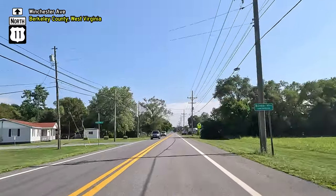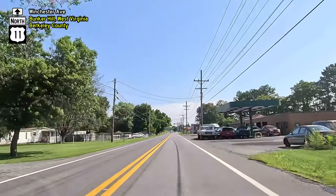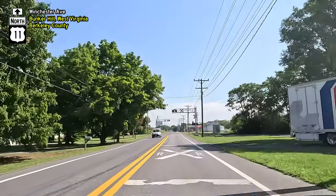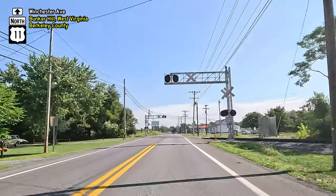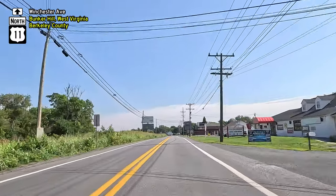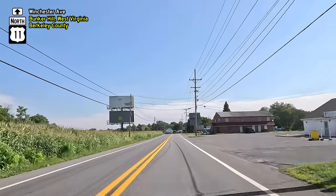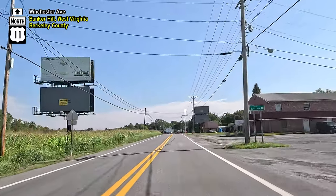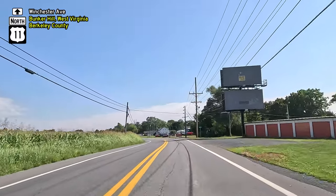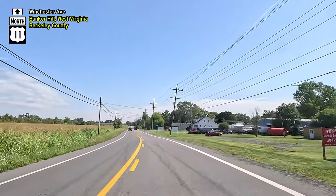We enter the community of Bunker Hill. Colonel Morgan Morgan established the earliest permanent settlement in what later became West Virginia in 1726. Although the original cabin was destroyed in the French and Indian War, it was reconstructed by Morgan's relatives before the American Revolutionary War. Tragically, James Morgan, Colonel Morgan's grandson, was killed by Tory sympathizers near the cabin, leading to the area being known as Torrey Town Creek. Today, the restored cabin serves as a state park and museum, commemorating its significance in American history.